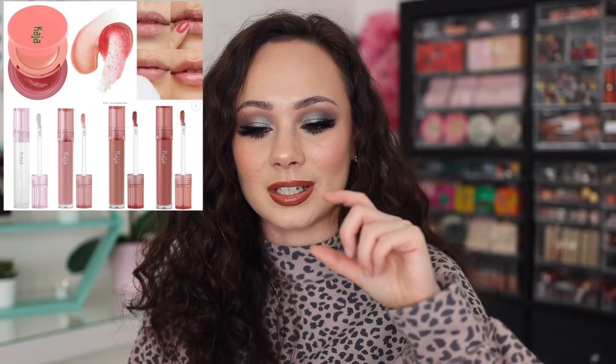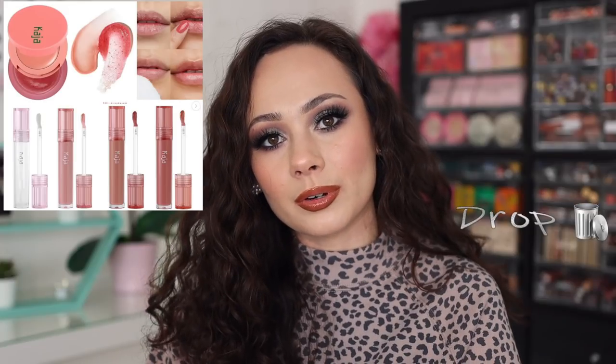I don't normally talk too much about Kaja on my channel, but I do see that they came out with a rose balmy bento. Those bentos started off as eye bentos and then they turned into a cute lip duo — like a lip scrub — and then we also have a hydrating lip gloss. I'm also going to be dropping these from my list, but they are available now. They have really cute names: Milk Tea, Pink Drink.